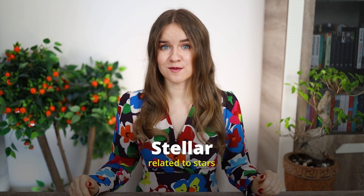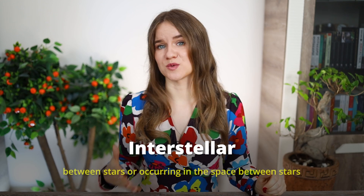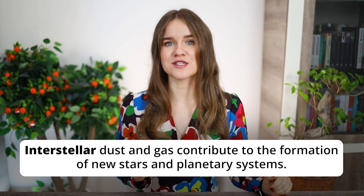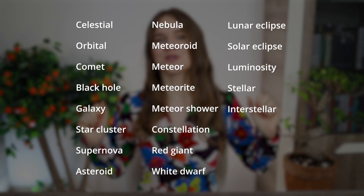Number 21 is stellar. This term refers to stars. For instance, stellar evolution refers to the life cycle of stars. A stellar wind is a flow of charged particles emitted from the outer layers of a star. There is also the adjective interstellar, which means between stars or occurring in the space between stars — describing anything related to the regions of space that lie between individual stars in a galaxy. For example, 'Interstellar dust and gas contribute to the formation of new stars and planetary systems.'